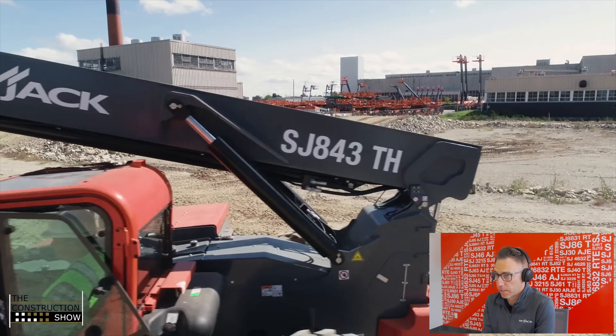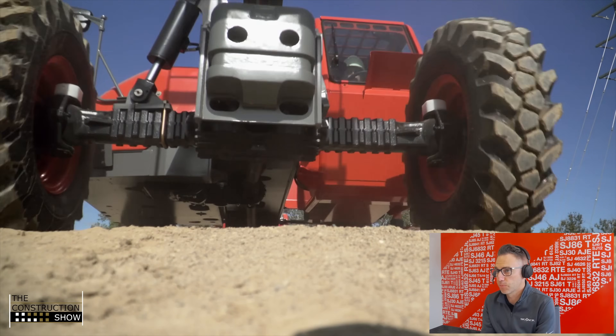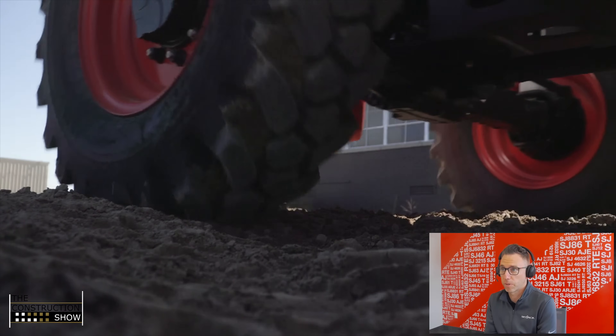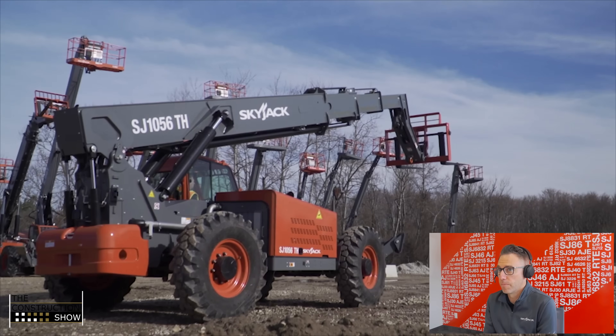When did Skyjack get involved with telehandlers? Thank you again for having me back on the show. I'll give a bit of a history lesson on Skyjack's introduction into the telehandler market in North America. Going back in history, to look at how Skyjack got into the telehandler market, we got to go back to 2007 and 2008, and that's when we acquired two different telehandler product lines. The first was in 2007, we acquired the Zoom Boom line from Carelift, and then in 2008, we acquired the VR line from Volvo.